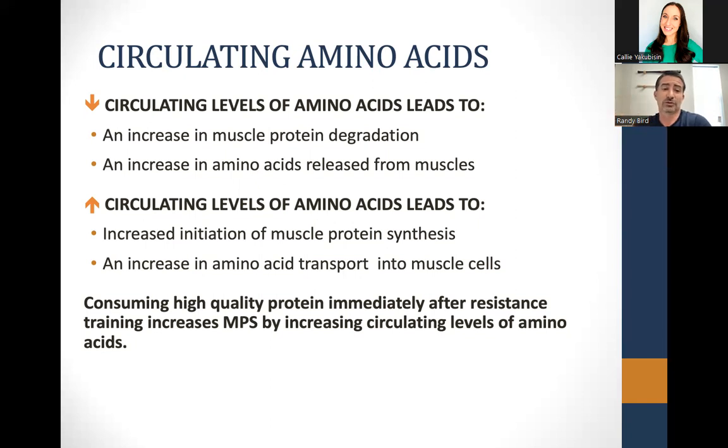The goal is to consume high-quality protein immediately after resistance exercise training, which will increase muscle protein synthesis by raising the amount of amino acids in the bloodstream. Think of amino acids as bricks building a wall — in this case, building muscle. The type of protein matters. We want high-quality protein, meaning it has all of the essential amino acids. My general recommendation is a milk-based protein. Milk has all the amino acids your muscles need and is high in leucine, which does a lot in stimulating protein synthesis.